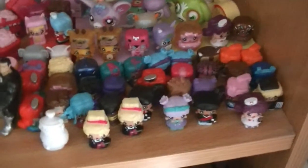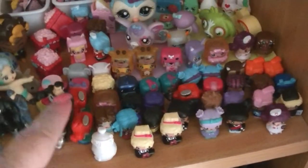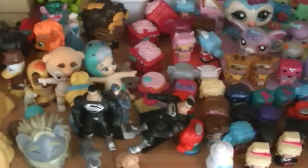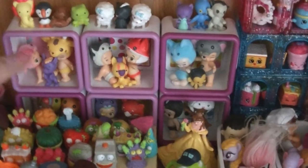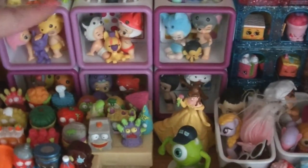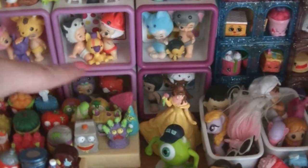At the front here we have all of my Mini Mixi Qs — they're all through here — plus a couple of newer Shopkins, a few other little figurines, and Twosies. At the back here we have the Twosies containers. I actually have some new ones now that I could add to the top of this but I haven't done that yet, and all the little Twosies animals and babies in there.